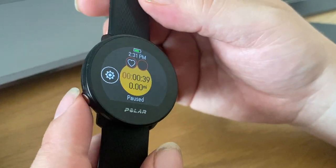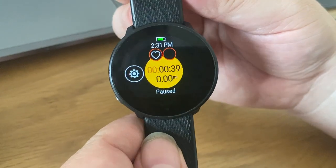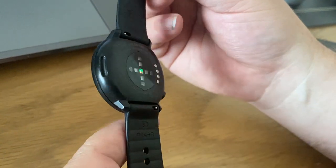Very comprehensive. I do like this watch. So this is the eBay listing of the Polar Unite Watch. The highest bidder will win. All original.